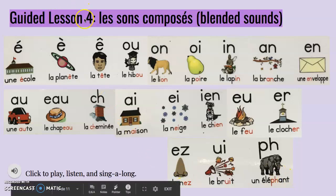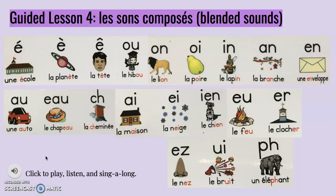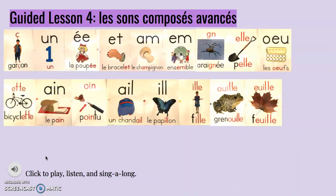Continue with guided lesson number four — just click and play to review the common blended sounds that are so important in the French language. As you can see, French is a very vowel-based language, and these are the more advanced sounds.